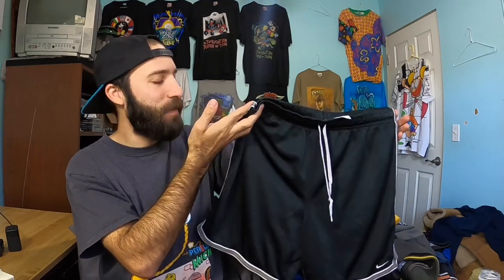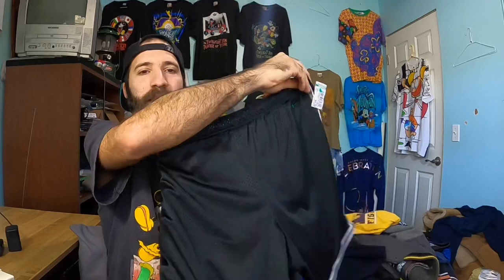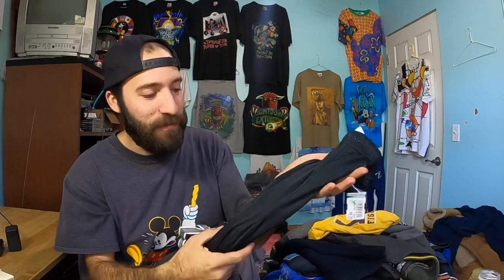Next up is a pair of Nike shorts right here. I might keep these for myself — I bought them because they were cheap, but I like the black and silver colorway. This should still sell for an easy $15 to $20 free shipping maybe. So I decided to pick them up. I'll probably keep them though.